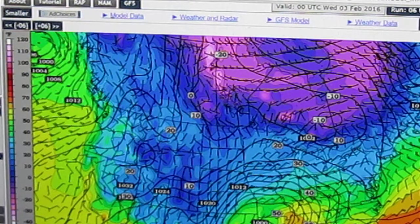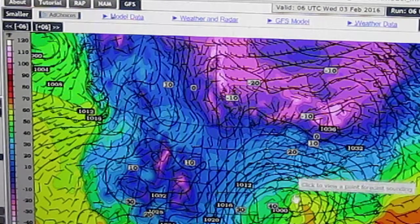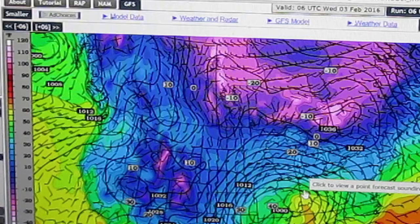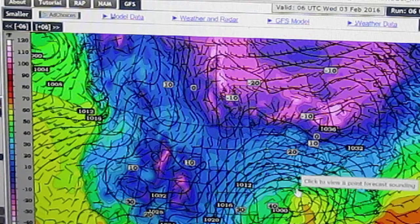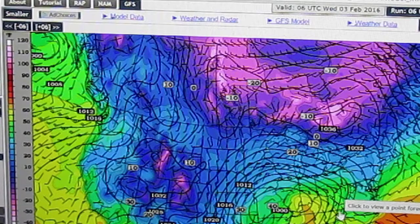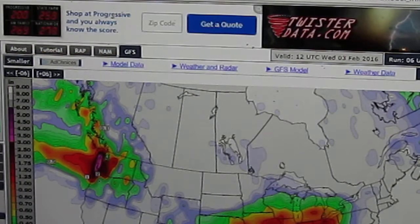Let's advance another hour. The center of the low pressure is now moving into Illinois by 1 a.m. Wednesday. The temperatures are actually rising, not dropping — they're rising through the night because we have this strong southerly wind in place. And at this time, this is probably when the heaviest precipitation is going to fall, according to this model. As you can see, a lot heavier precip over our area — anywhere from three-quarters to one inch of accumulated precipitation over that 24-hour period — and it accumulates even more as we continue to move into Wednesday morning.